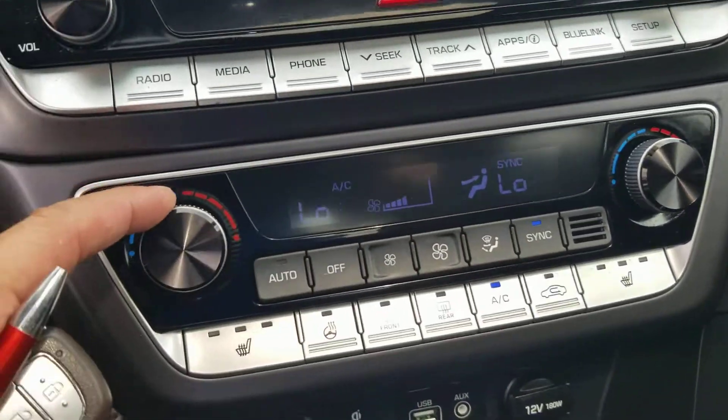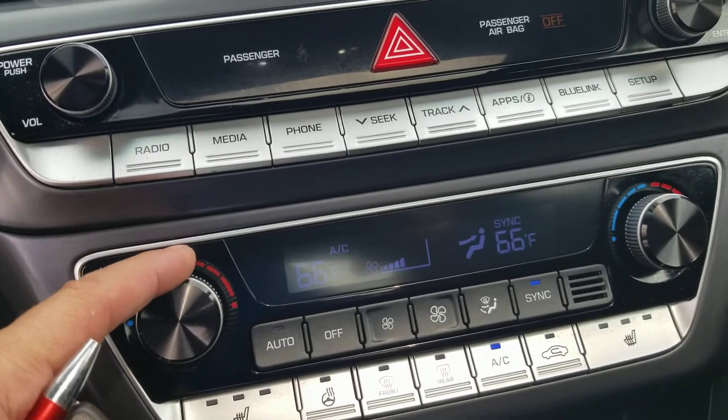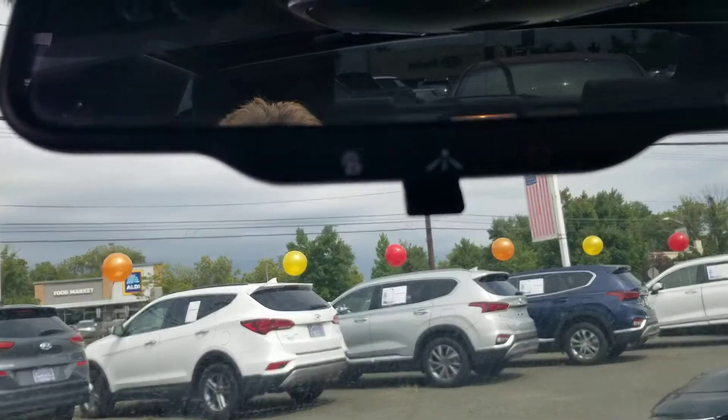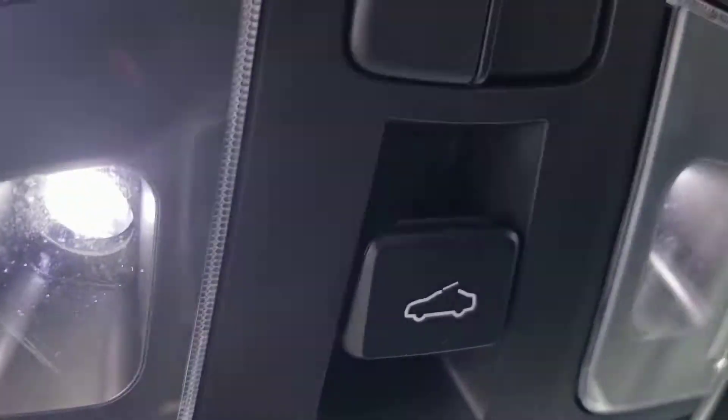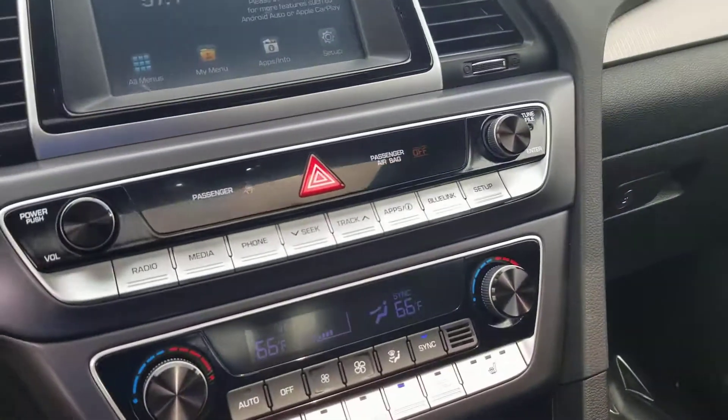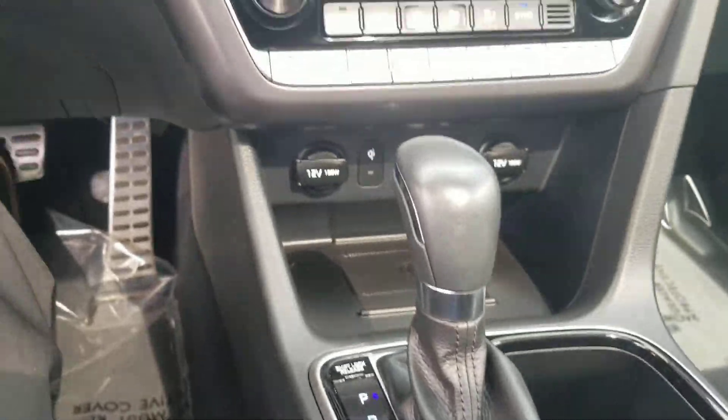There's a sync button here so you can control both climate zones with one control. This does have the BlueLink, if you decided to add that on, for a hundred dollars per year. LED lighting up on the top — we already talked about the sunroof going across there. This one's white in color, very much similar to the other car we were looking at.